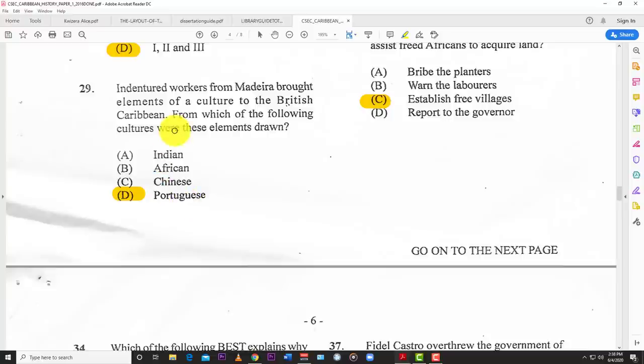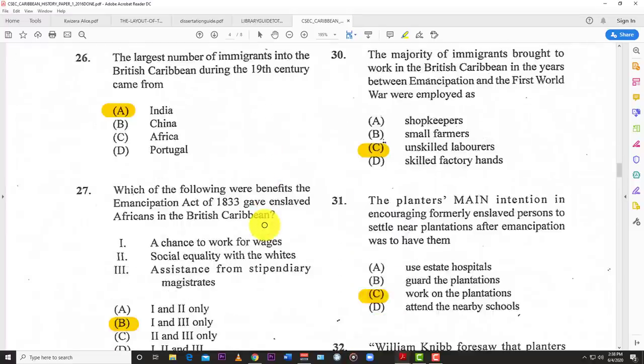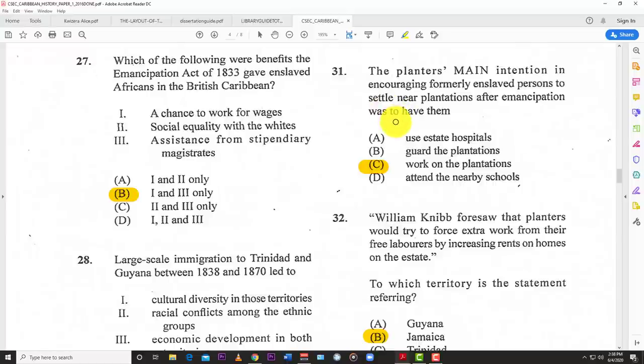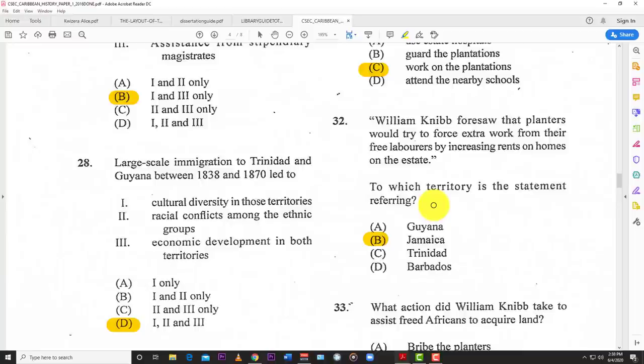Number twenty-nine: indentured workers from Madeira brought elements of culture to the British Caribbean — from which of the following cultures were these elements drawn? D — Portuguese. Number thirty: the majority of migrants brought to work in the British Caribbean between emancipation and the First World War were employed as C — unskilled laborers. Number thirty-one: the planters' main intention in encouraging formerly enslaved persons to settle near plantations after emancipation was to have them C — work on the plantations.